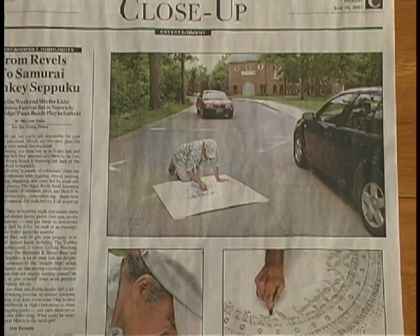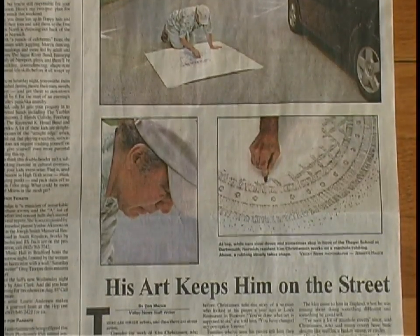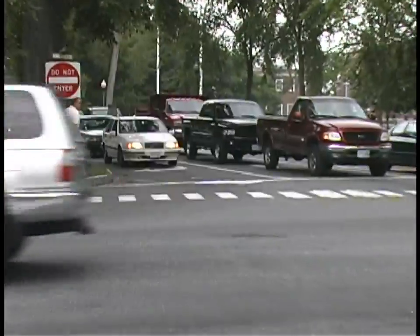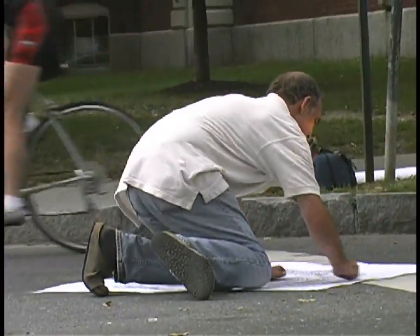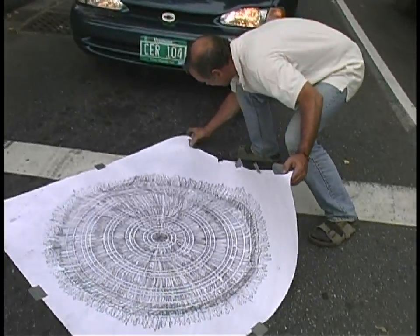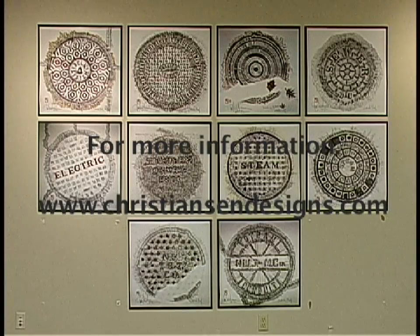A guy from Kansas City said they have some neat covers. He said, if you ever get down here, I just wanted you to know about these. He says there is a crossing.